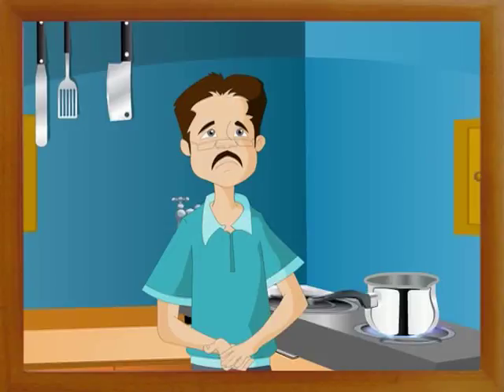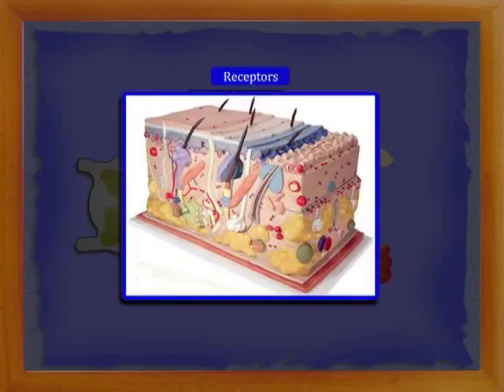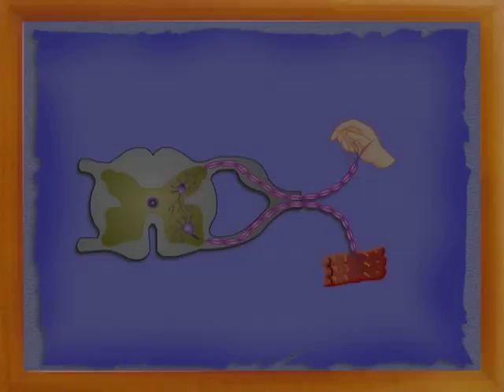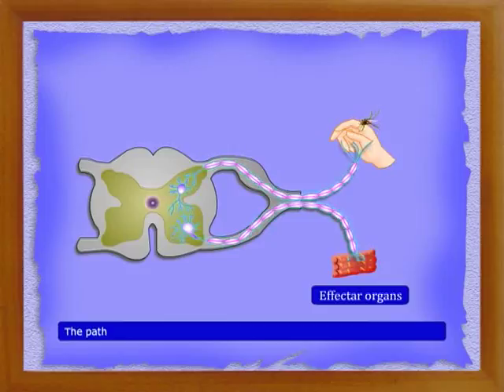Reflex actions help the body protect itself from forces that cause damage or injury. Each sense organ is made up of cells called receptors. The receptors respond to a stimulus by producing a small electrical current or impulse. The impulses from the spinal cord are carried to the muscles by motor nerves, and then the muscles contract. The muscles are called effector organs. The parts involved and the path traveled by the impulses during a reflex action is called a reflex arc.